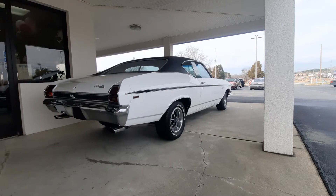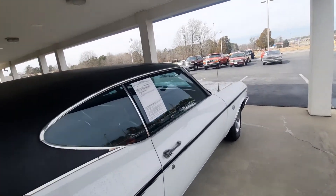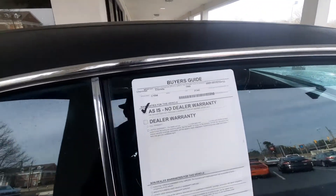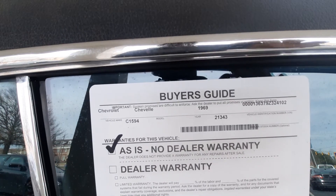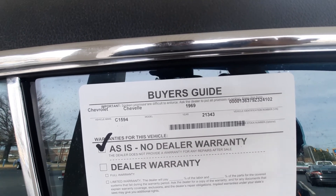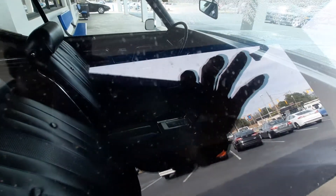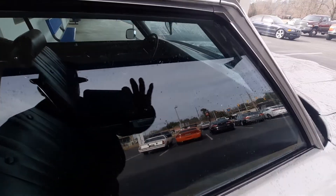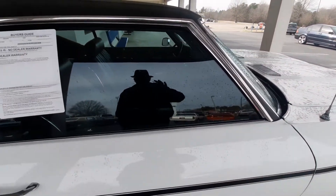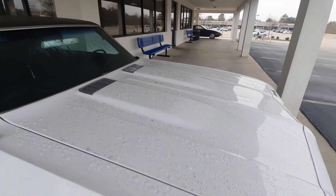I've been slacking. I've had some of y'all guys say, 'Hey man, what's up? Where you been?' This is the sticker on it — 69, 396 SS. Like I said, it's hard to see the inside of it. Bucket seats, slide stick automatic. Sure would have been nice if it was a four-speed, but you know, what you're asking for.